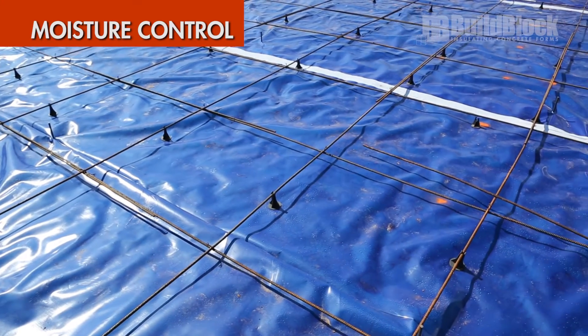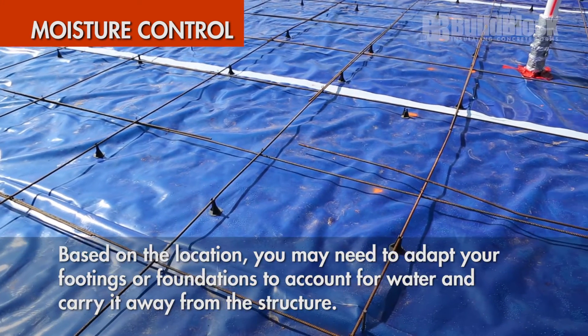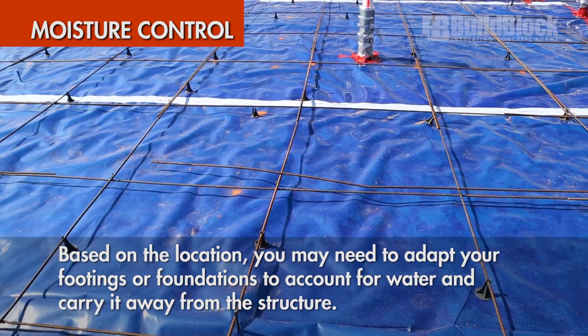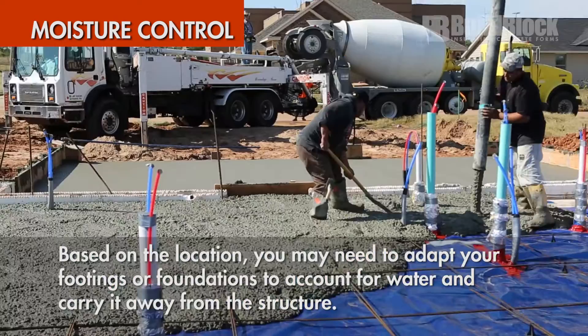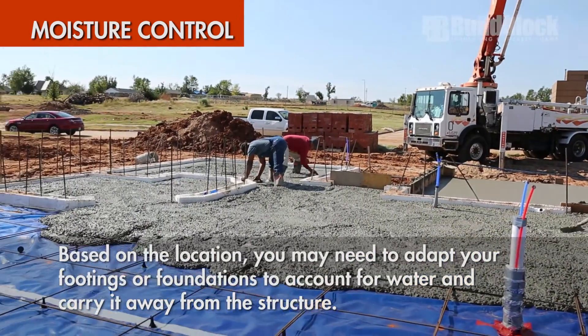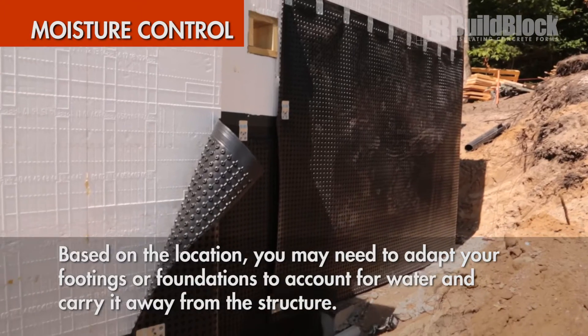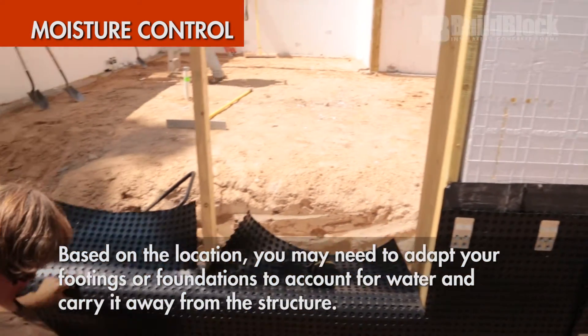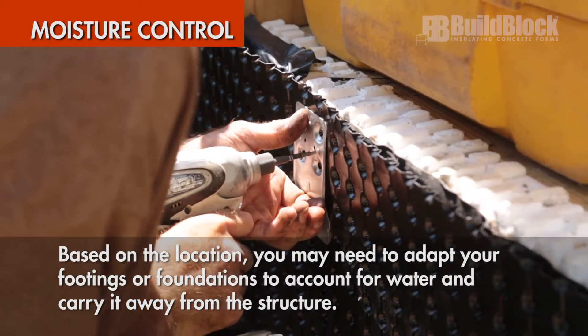Moisture control: based on the location of your property, you may need to adapt your footings or foundation to account for the presence of water and carry it away from the structure. Water may need to be evacuated via a sump pump or, if possible, gravity drain to daylight. Plan for this from the beginning and eliminate costly consequences after construction.